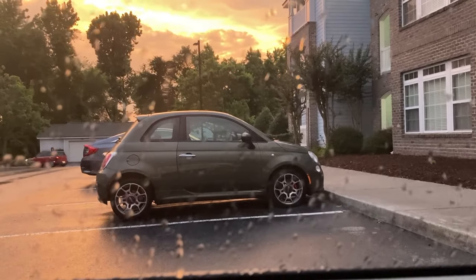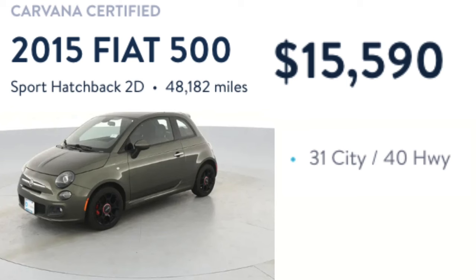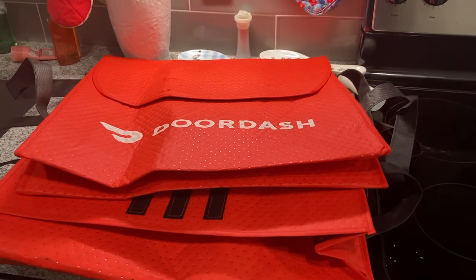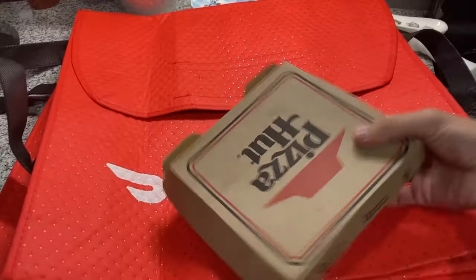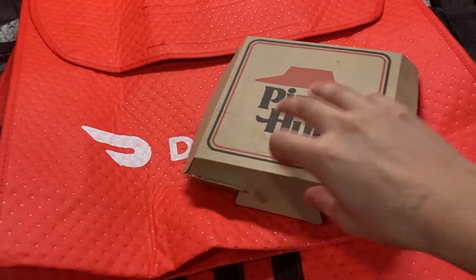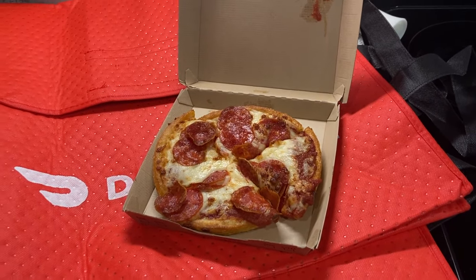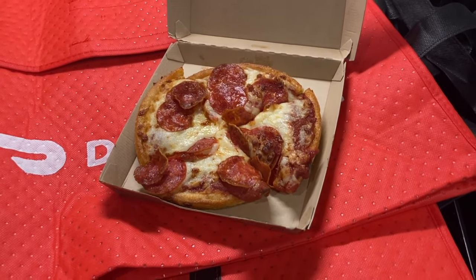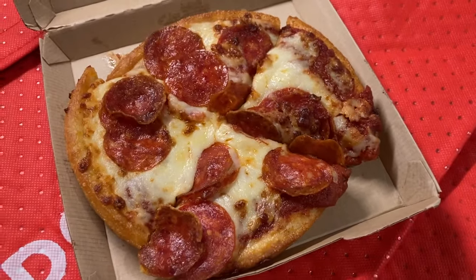I saw a small Fiat car and wondered if it would be a good DoorDash vehicle — it's $15,000 and $590 for one with 48,000 miles, getting 31 MPG in the city and 40 on the highway. Not bad, but there are definitely better options for DoorDash vehicles. Then I noticed I had two pizza bags and realized a big problem — I opened one and there was a Pizza Hut pepperoni pizza still in there. It must have slipped out when I reached in for the other pizzas. I missed it, so I guess I'm going to eat it.